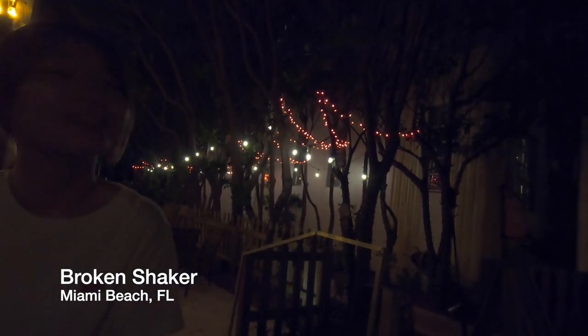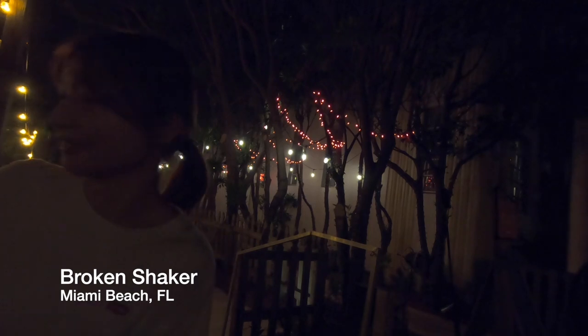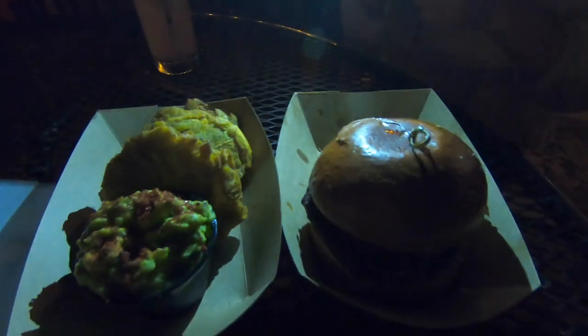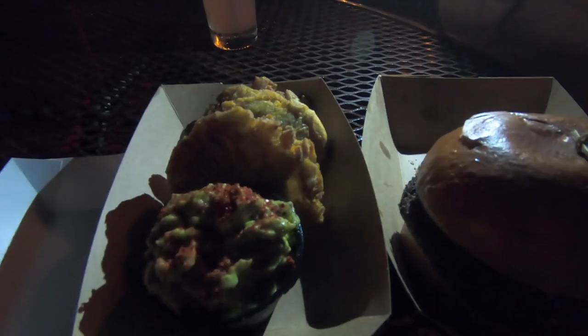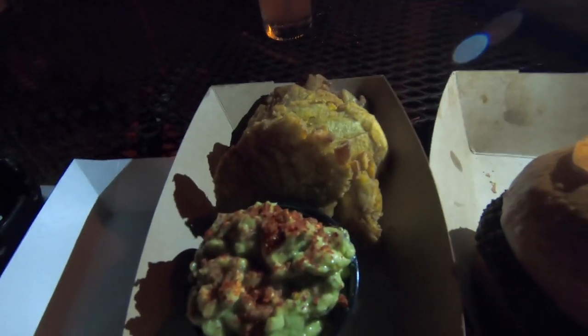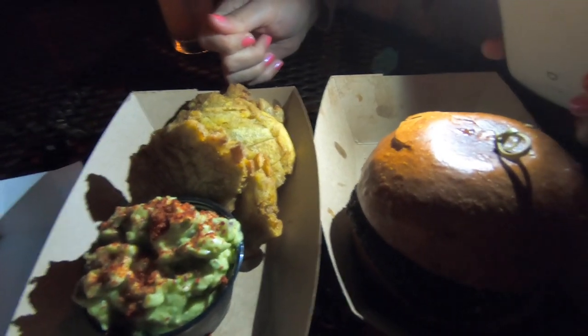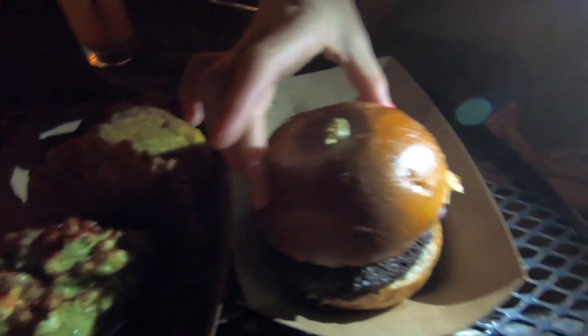Where do we sit? We're at The Broken Shaker — it's like a hotel bar restaurant, and there's a pool here. We got food! It's a banana smash guacamole and a falafel burger.